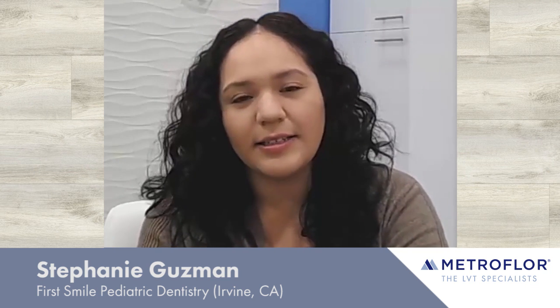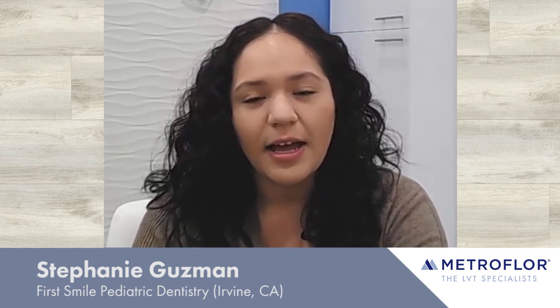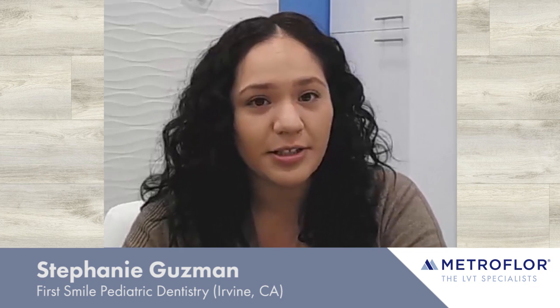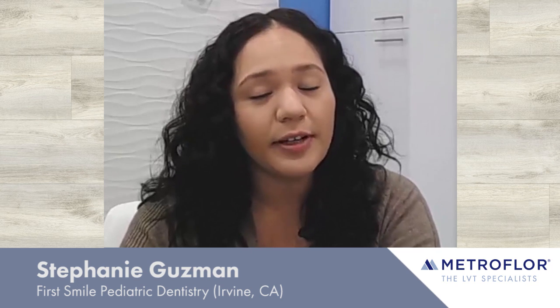My name is Stephanie and I work at First Myo Pediatric Dentistry. It is a pediatric specialist for Dr. Rabin Marfadyev. We're located in Irvine, California, and we specialize in children with special needs, or children that are just nervous or anxious.